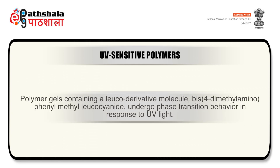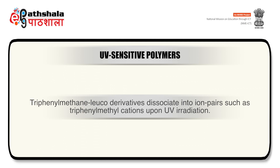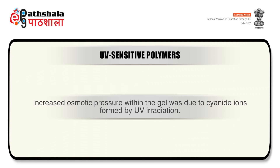First to discuss are UV light-sensitive polymers. Polymer gels containing a leukoderivative molecule, bis-4-dimethylaminophenylmethyl-leucocyanide, undergo phase transition behavior in response to UV light. Triphenylmethane leukoderivatives dissociate into ion pairs such as triphenylmethyl cation upon UV irradiation. At a fixed temperature, these hydrogels swell discontinuously due to increased osmotic pressure in response to UV irradiation but shrink when the stimulus is removed. The increased osmotic pressure within the gel is due to cyanide ion formed by UV irradiation.